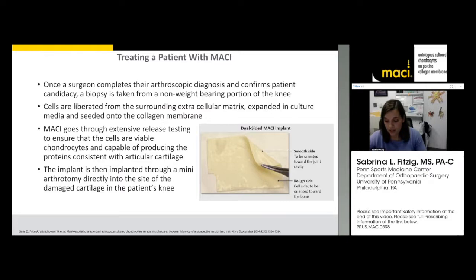The lab is located up in Cambridge, Massachusetts, and the biopsy goes through extensive release testing.